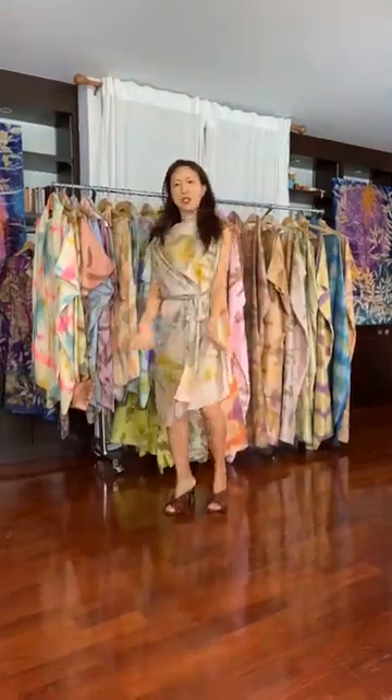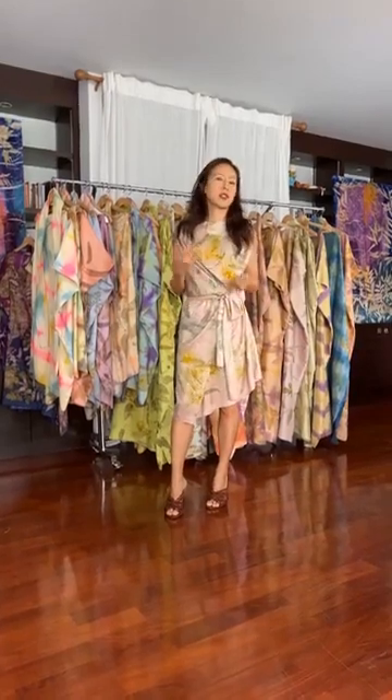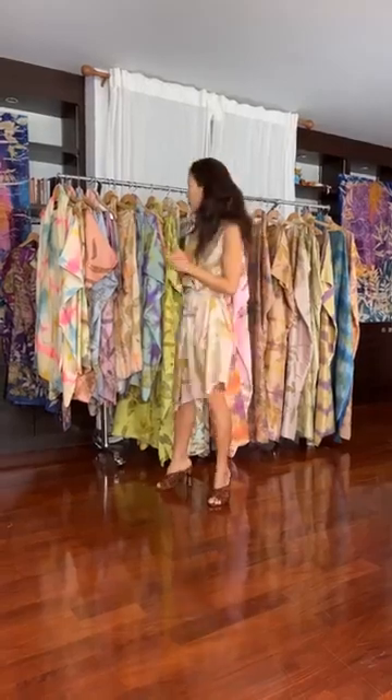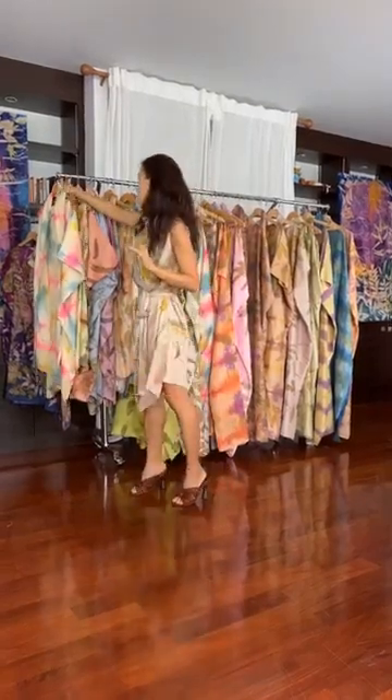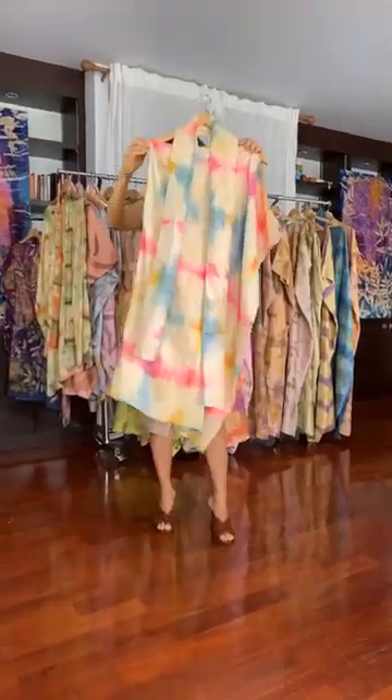This is one of my favorite pieces. I do love the more pastely, neutral colors, because I feel like you can wear them on any occasion and they work with every skin tone. I'll show you the whole collection, actually, but this piece I love.